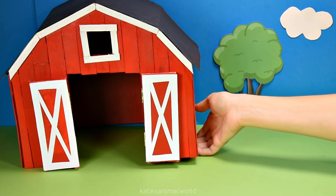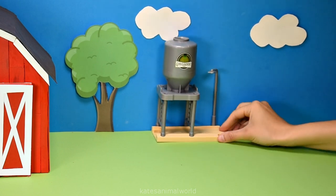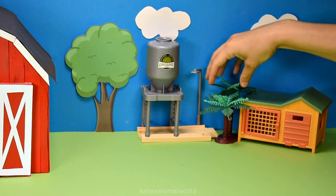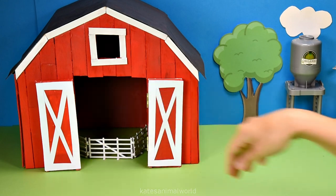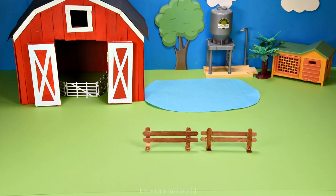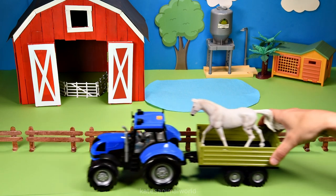Hey kids! Today we've got a stable for our horses, a silo to store the grain, a rabbit hutch, some trees for shade, a fence for the horses, a pond for the animals to play in and drink from, and a fence to keep the animals in. The tractor's here!